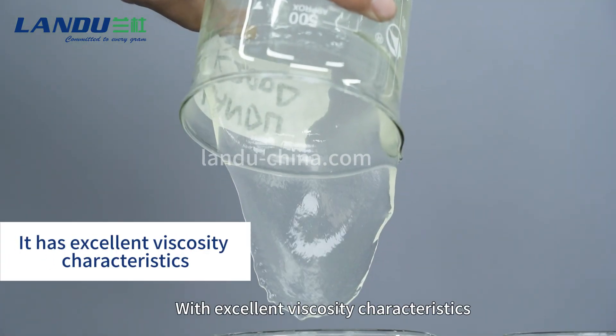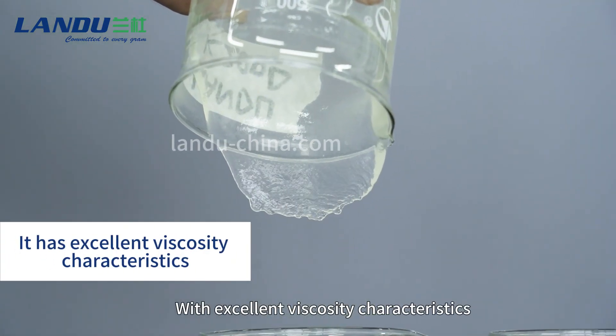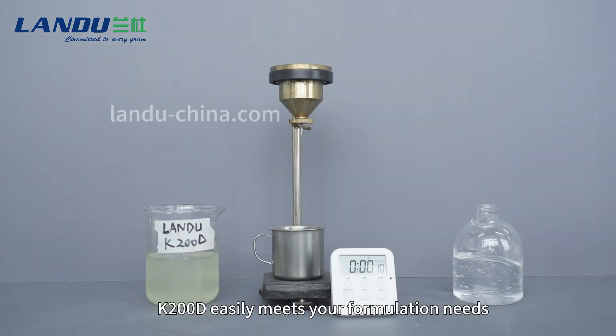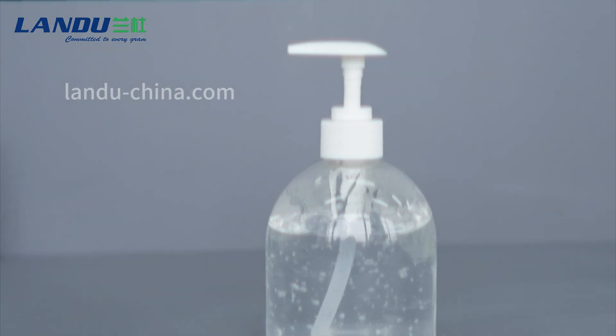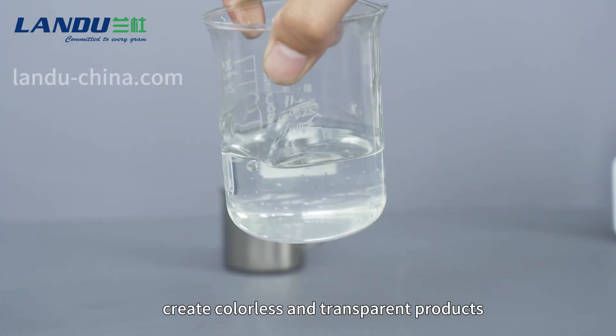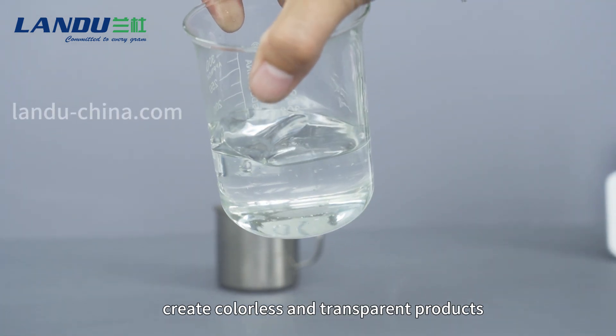With excellent viscosity characteristics, K200D easily meets your formulation needs. Its clear transparency allows customers to create colored and transparent products.